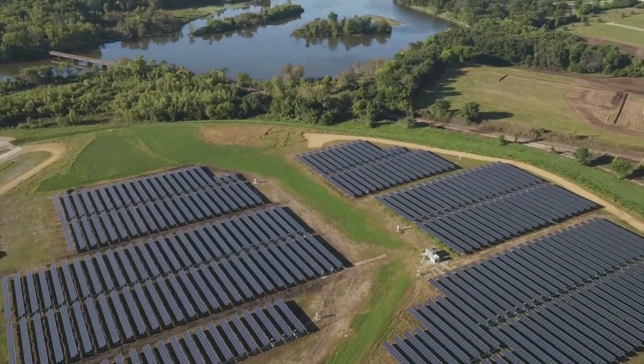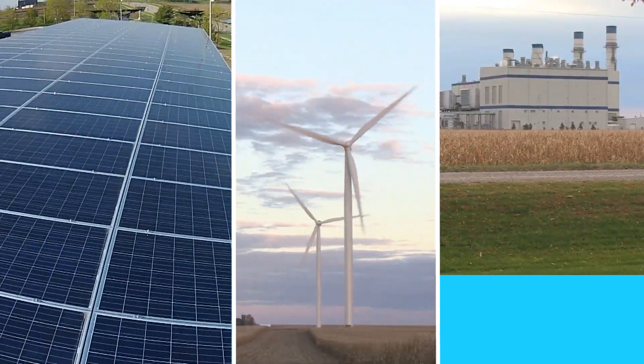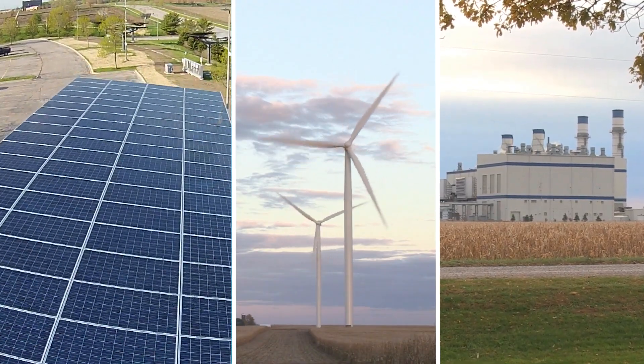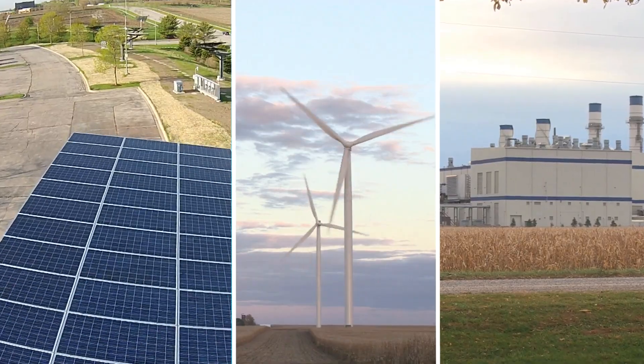Plus we'll get better insight, education, and learning on how to run and manage utility-sized solar. By combining solar, wind, and natural gas into our overall energy mix, we're going beyond to deliver affordable, environmentally responsible energy for our customers today and into the future.